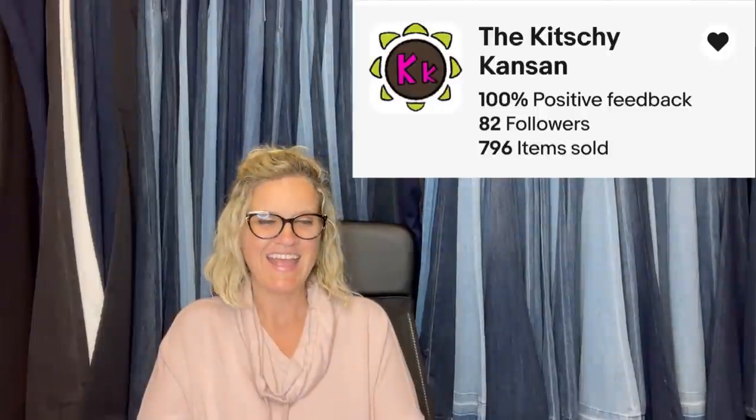This one comes from Bolo Buddies member the Kitchy Kansen — definitely go check out her eBay store. She bought this vintage beach towel at an estate sale for $1.75, and within two months it sold for full asking price of $40. Thank you Courtney for all your amazing knowledge. It is a vintage Joe Franco beach towel, 100% cotton, red, blue, wind surfer design. Would you have picked it up or walked right past it? Everybody's going to be checking the towels now.